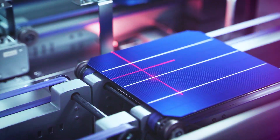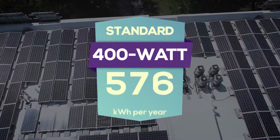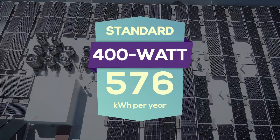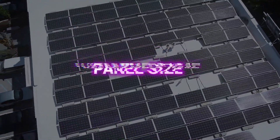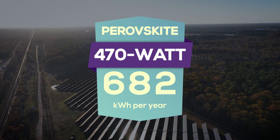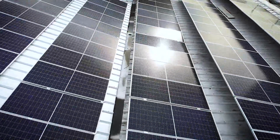To put this into perspective, consider a typical home solar installation. Using a standard 400-watt panel with 21.6 percent efficiency, you might generate about 576 kilowatt hours per year with four hours of sunlight daily. Increasing the efficiency to 25 percent with the same panel size could boost annual production to 682 kilowatt hours — a 15 percent increase. This means fewer panels would be needed to achieve the same energy goals, potentially reducing installation costs and space requirements.